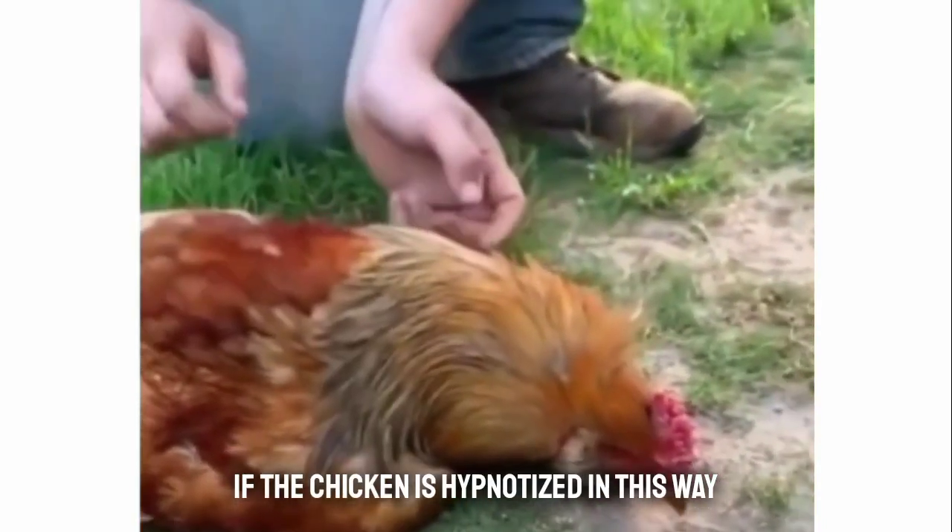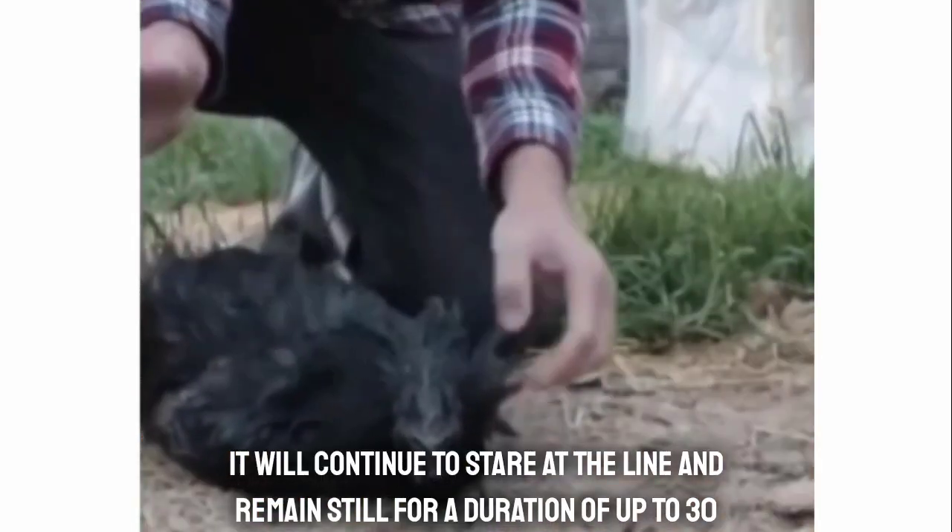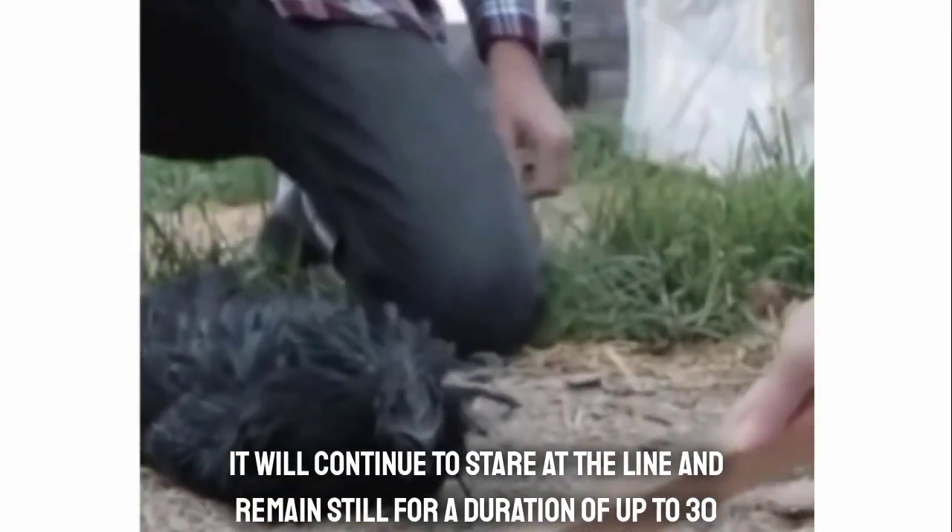If the chicken is hypnotized in this way, it will continue to stare at the lion and remain still for a duration of up to 30 minutes.